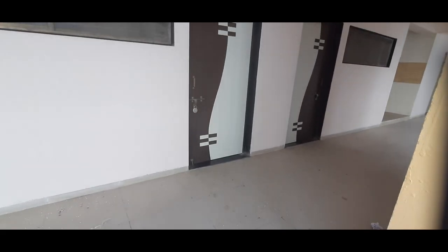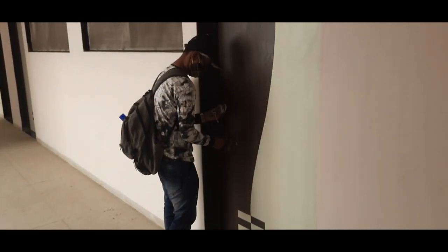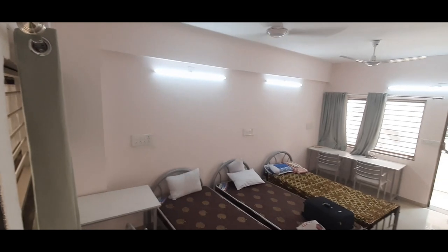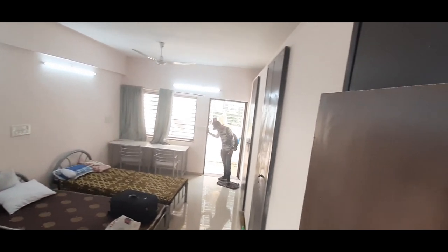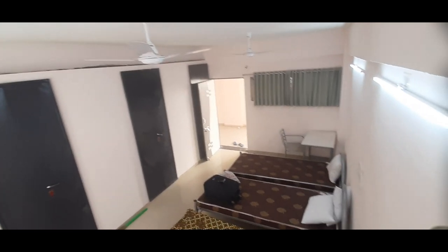Now let's explore the most interesting part we have all been waiting for — our room. It has three LED tube lights, two fans, and soft beds with pillow facilities. Three individual cupboards are also available for storing our belongings.